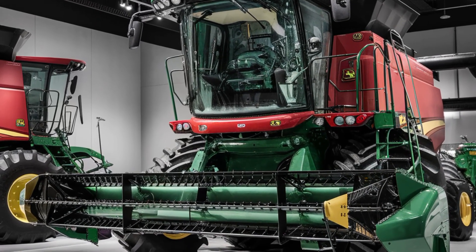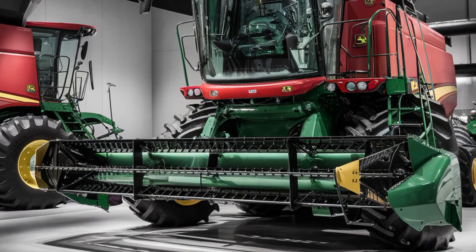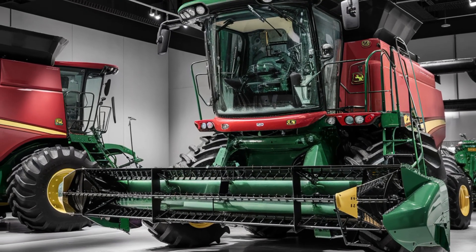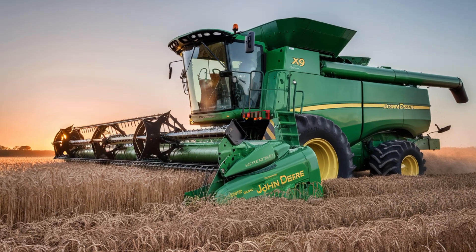The X9 1450 also features an advanced residue management system, which finely chops and evenly distributes the chaff and straw back onto the field. This not only helps in soil conservation but also prepares the field for the next planting season.